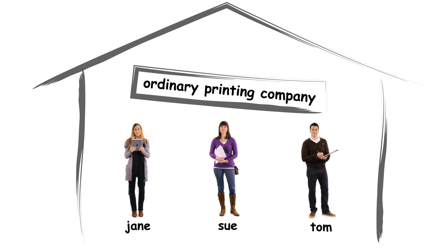Jane is the graphic designer. Tom is the production manager. And Sue runs the business.